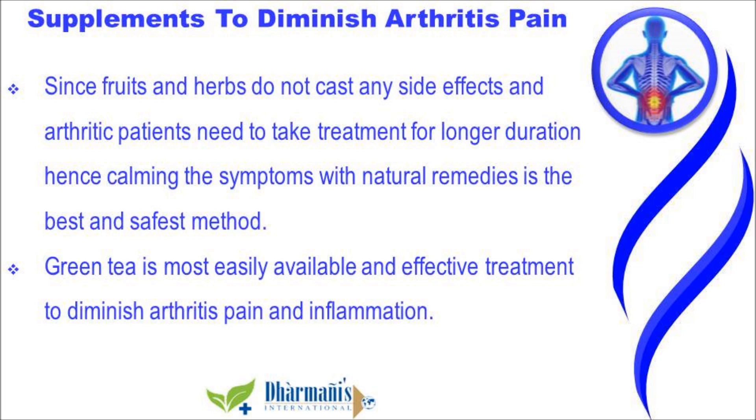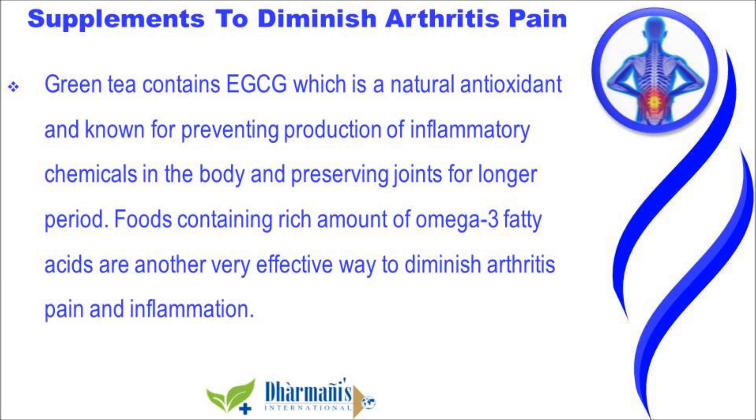Green tea is the most easily available and effective treatment to diminish arthritis pain and inflammation. Green tea contains EGCG, which is a natural antioxidant known for preventing the production of inflammatory chemicals in the body and preserving joints for a longer period.